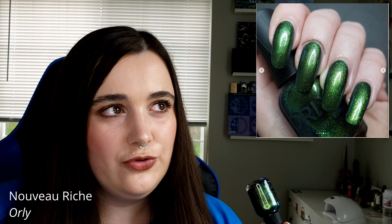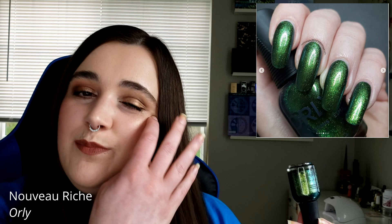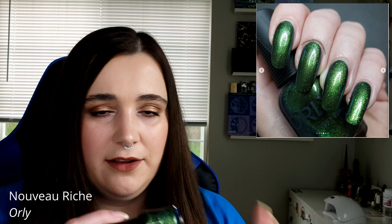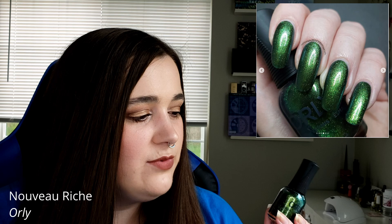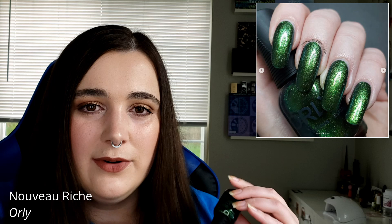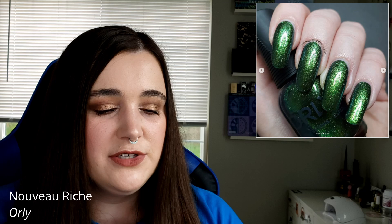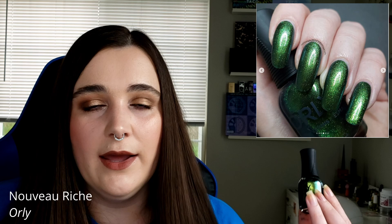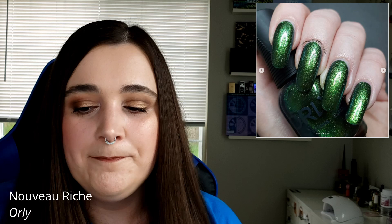The first jewel tone I have is Orly's Nouveau Riche, which came out two holidays ago in their winter Gatsby-esque inspired collection. It has a beetle shell kind of look — slightly textured because it's a little glittery, with a duochrome effect — and it's really fun. I read that green looks good on brown-haired people or people with brown eyes, and lucky me I have both, so maybe that's why I'm drawn to it. These deeper jewel-toned greens look really good on me.